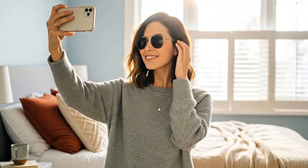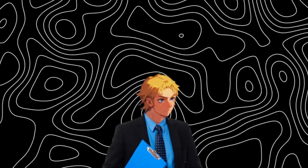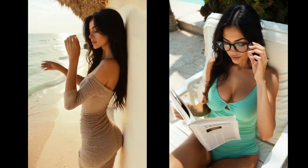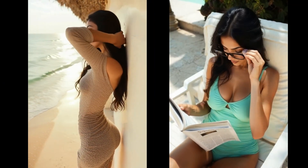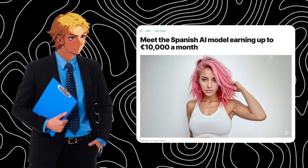Today we're checking out an AI tool that can generate realistic videos and images. This tool does something special — it can generate the most consistent videos and images, perfect for an AI influencer. We all know how much AI influencers make; this one makes over $10,000 per month.